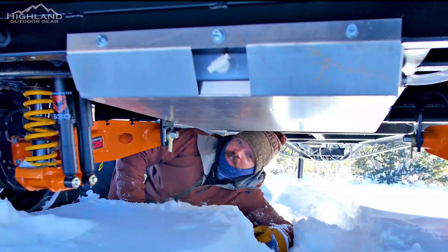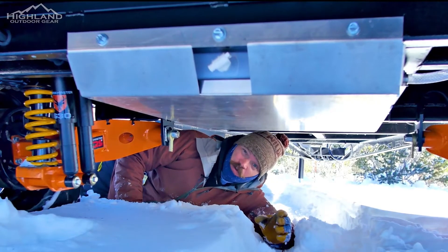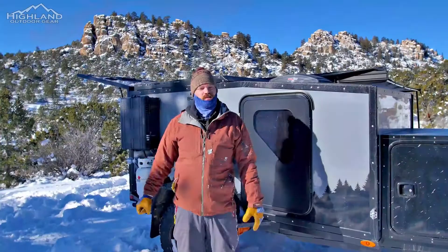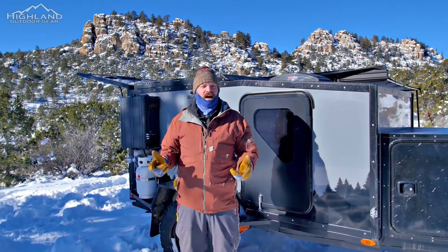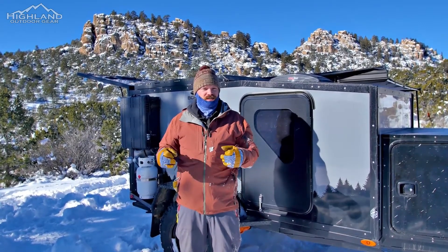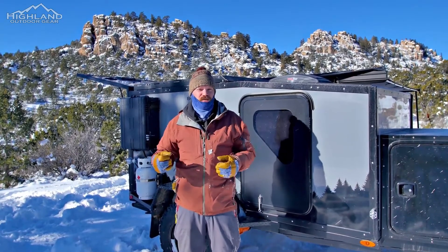Last but not least for 2021, we have upgraded from a 20-gallon water tank to a 30-gallon. Thanks for watching this video on our 2021 upgrades — keep an eye out as we'll send out the full walkthrough video that's going to go into more detail on these upgrades and components for 2021.